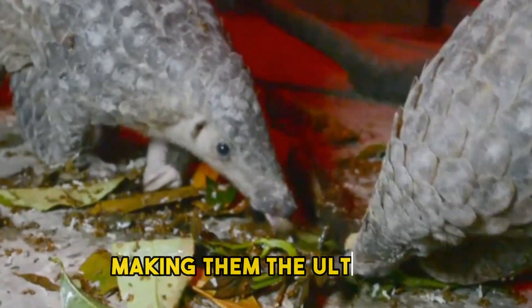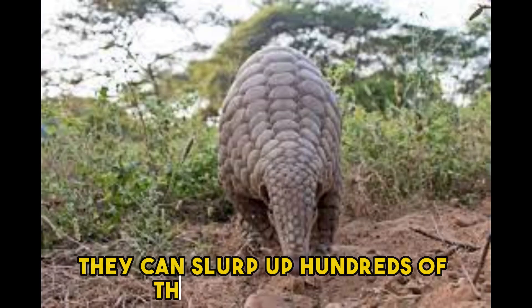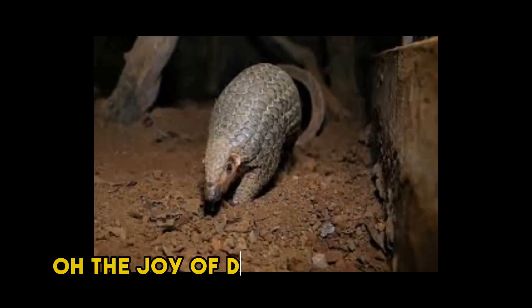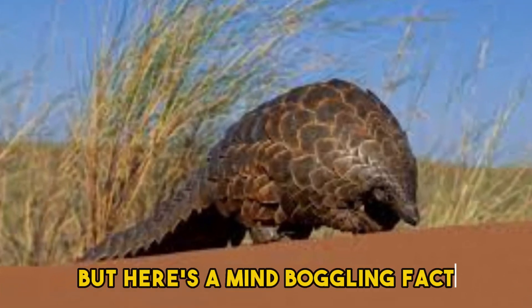Pangolins have an insatiable appetite for ants and termites, making them the ultimate insectivores. With their long, sticky tongues, they can slurp up hundreds of these tiny critters in a single feeding frenzy — oh, the joy of dining on delectable insects!